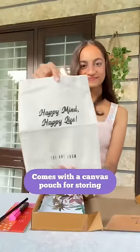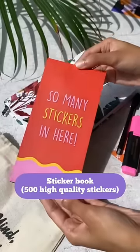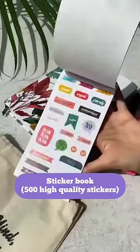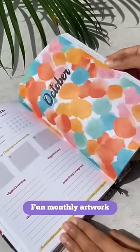And the best part about it are the freebies. It comes with a canvas pouch, a highlighter, a sticker book with 500 high quality stickers, one ball pen and a bookmark. The print quality is so incredible and vibrant.